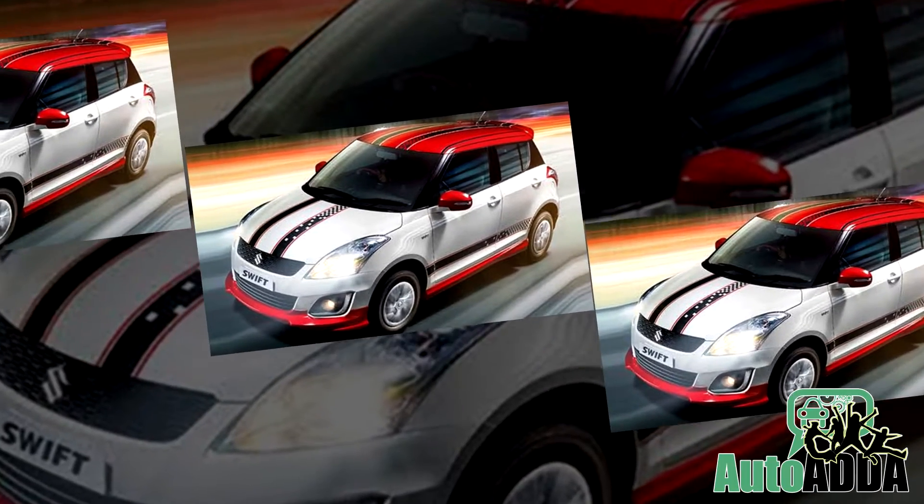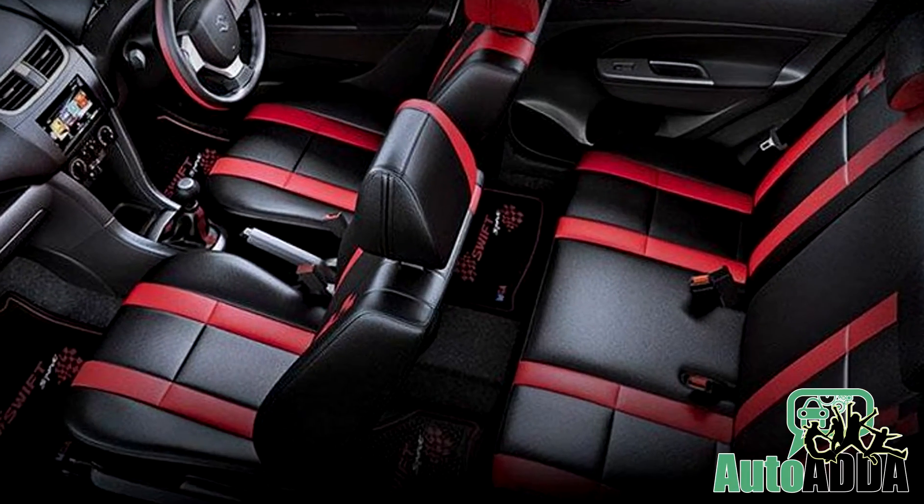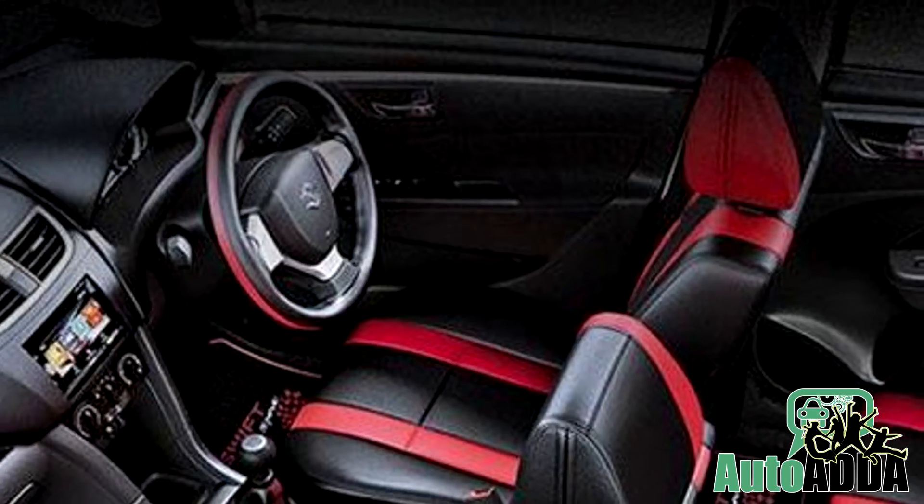Inside, the Glory looks quite modern and stylish with a dual-tone red and black finish on the seats as well as on the steering wheel.